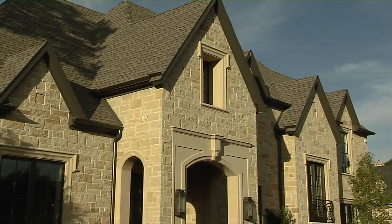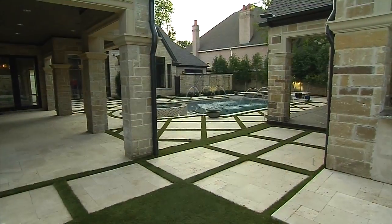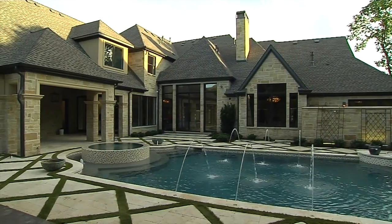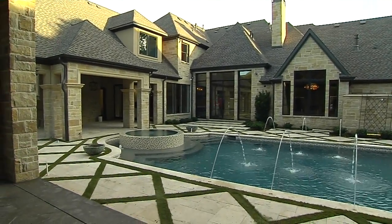The house on the outside is in fitting with the Preston Hollow area — very French on the outside. It's a lot of stone, wood windows, cast stone. But the difference is when you come through the front door it's an entirely different house, entirely different feel.